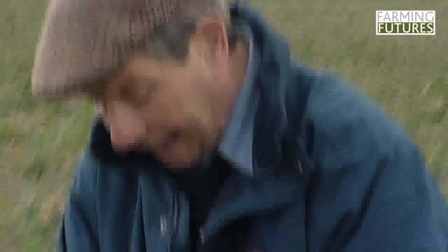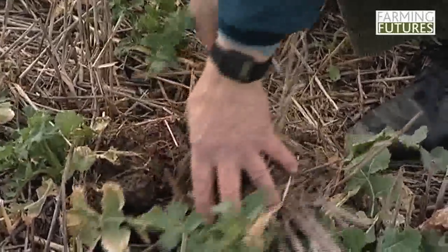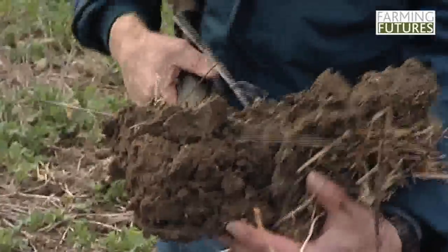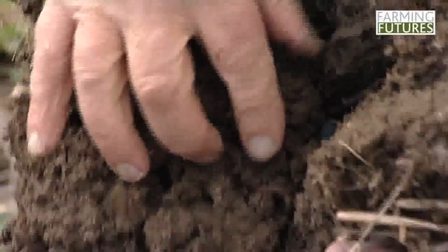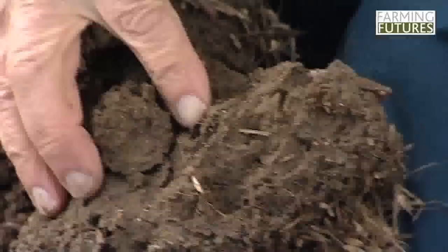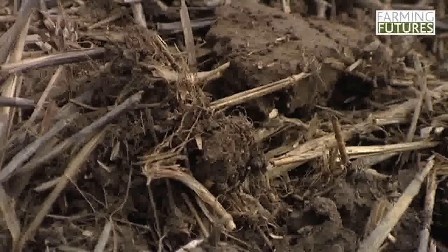To show the benefits to the soil from controlled traffic farming I am going to dig out some soil here and look at the texture of the soil. And straight away you can see earthworms here - you can see a wonderful earthworm channel just here, another one here. You can see the wonderful structure of the soil, it is a nice friable loose soil. Because the soil is not run on by wheels it is a looser, more friable soil so the water soaks through more quickly. I will show you the difference in the soil type.